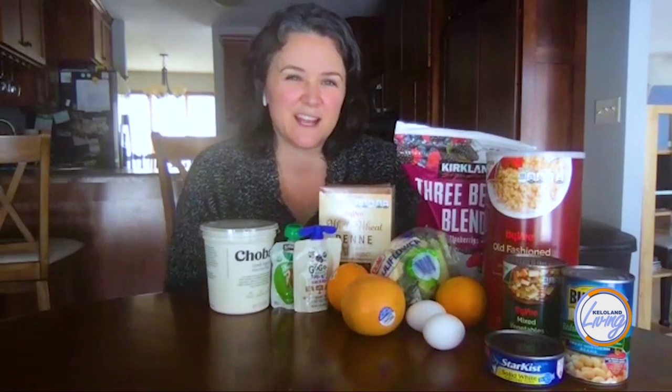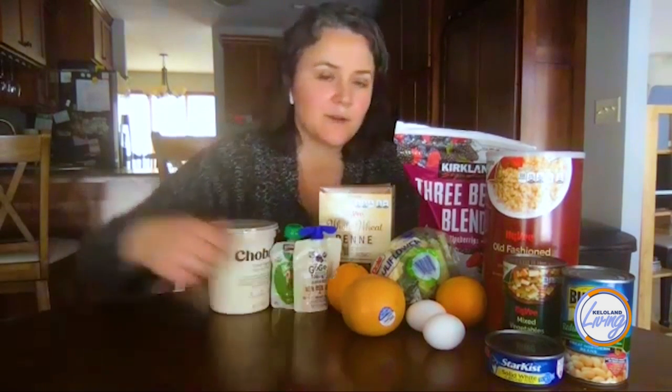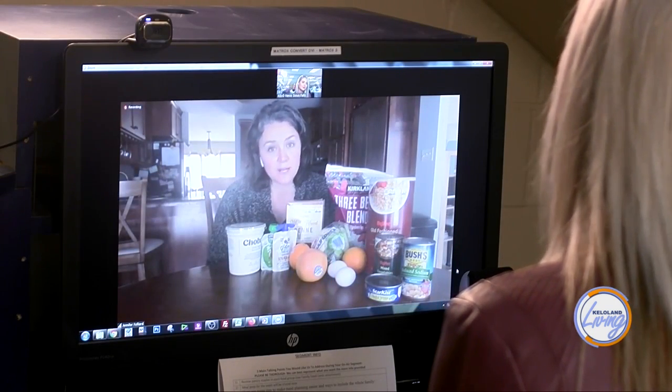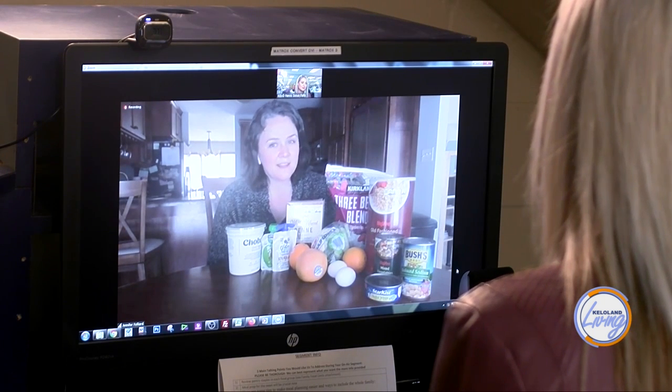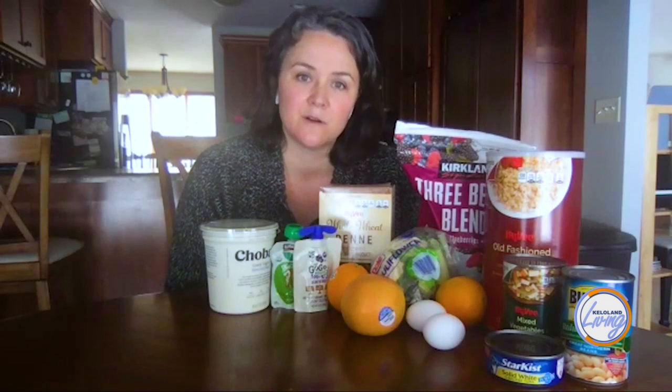When you're talking about protein, everybody thinks of the tuna or the canned meat, but eggs can stay in your refrigerator for at least 14 days. While the quality might go down a little bit, you can still use them and they're safe to use. The other thing people always think of is peanut butter, and if you back up from that, nuts are also a great shelf-stable protein for you.